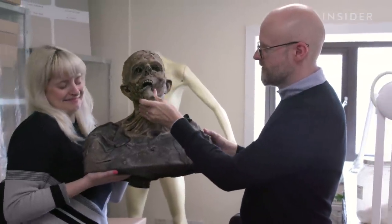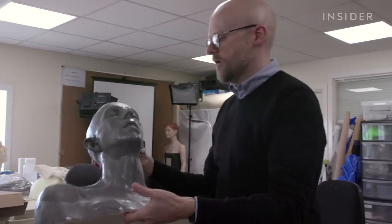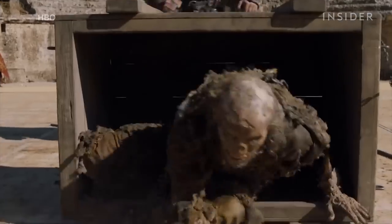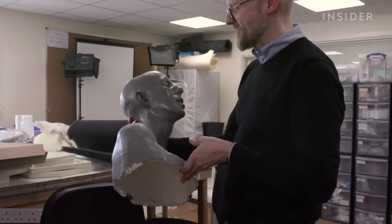Next time you're watching, keep an eye on the white walkers. This is a cast of Michael Birch, who has played various roles in — wait for it — 12 episodes, including that white walker that jumps out of the crate towards Cersei in season seven. He's played so many parts, he's been killed off so many times.